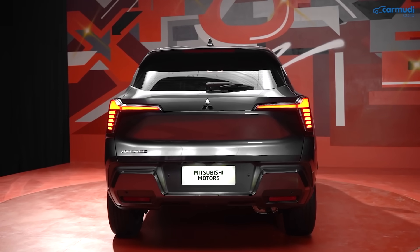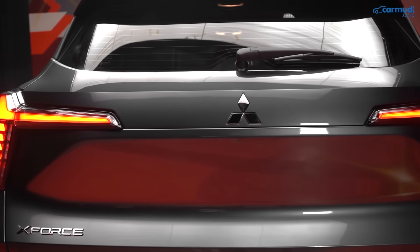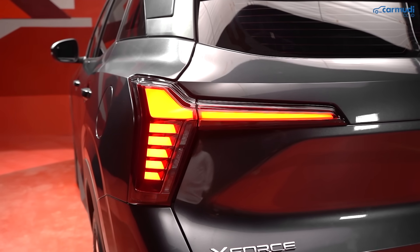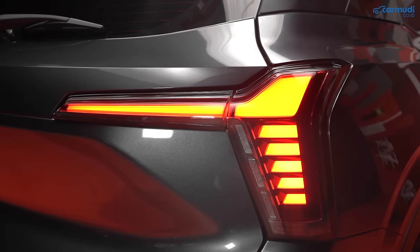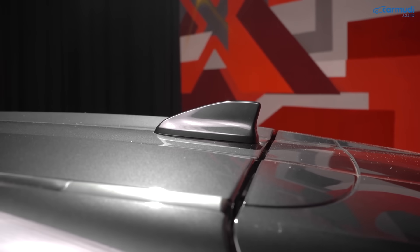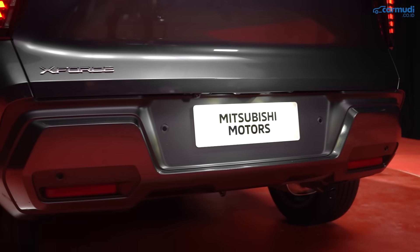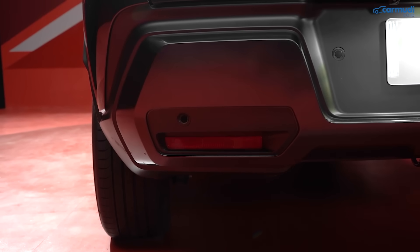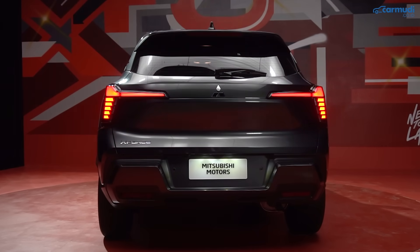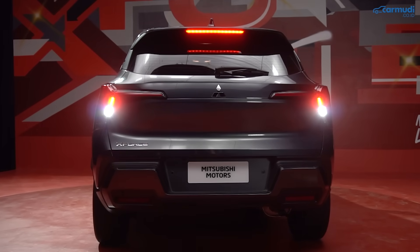Bagian belakang juga kuat dengan lekukan-lekukan futuristik dari pintu bagasi hingga bumper bawah. Lampu belakang model T-shape mirip depan, dengan bagian bawah yang terpatah-patah, mudah dikenali di malam hari. Ada panel hitam dari pilar C yang seakan ditarik ke spoiler, antena sirip hiu, dan bumper bawah dengan panel body color besar sebagai housing reflektor. Detail lampu belakang semuanya full LED.